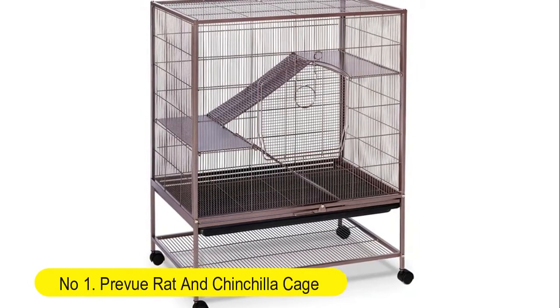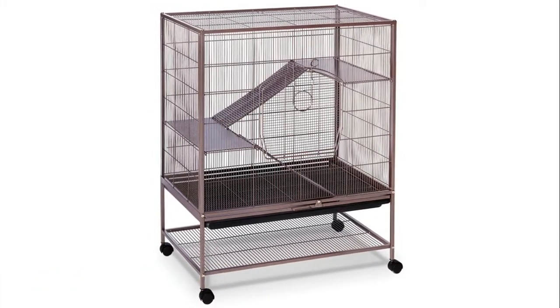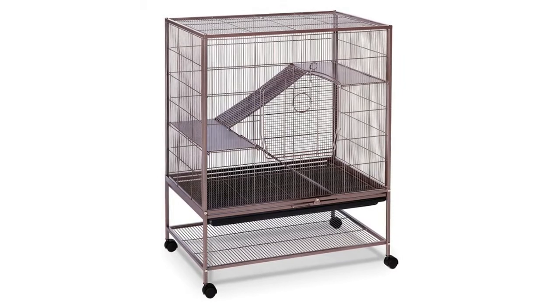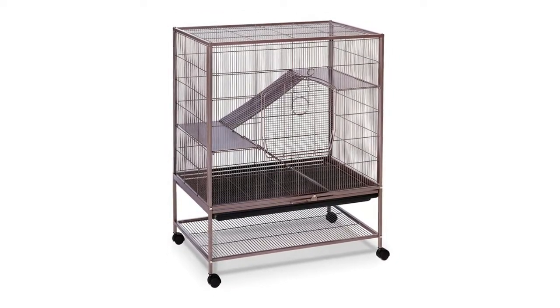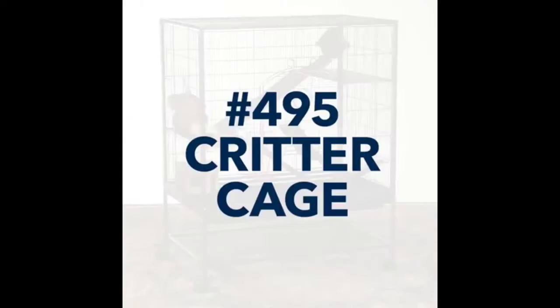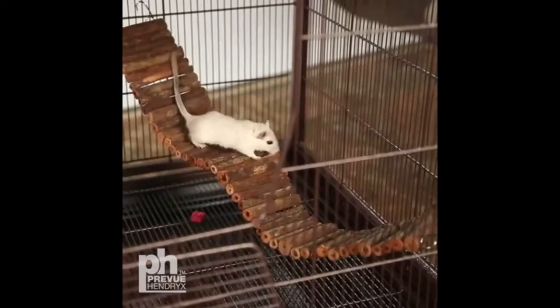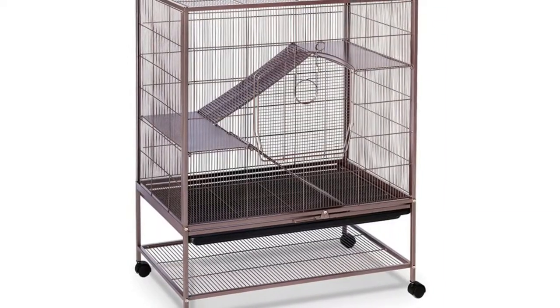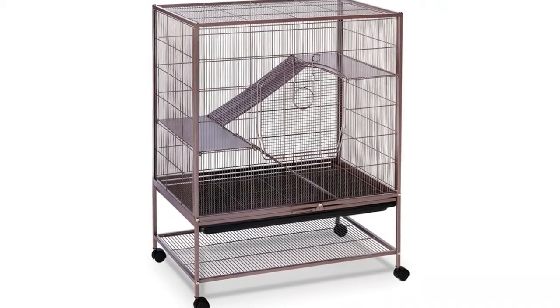Number one: Preview rat and chinchilla cage — the ideal cage for rats, chinchillas, and baby ferrets. Solid metal ramps and platforms are designed to withstand years of use. A bell lock provides extra protection against escaping pets. The space-saving shelf can be used to store toys, treats, and more.